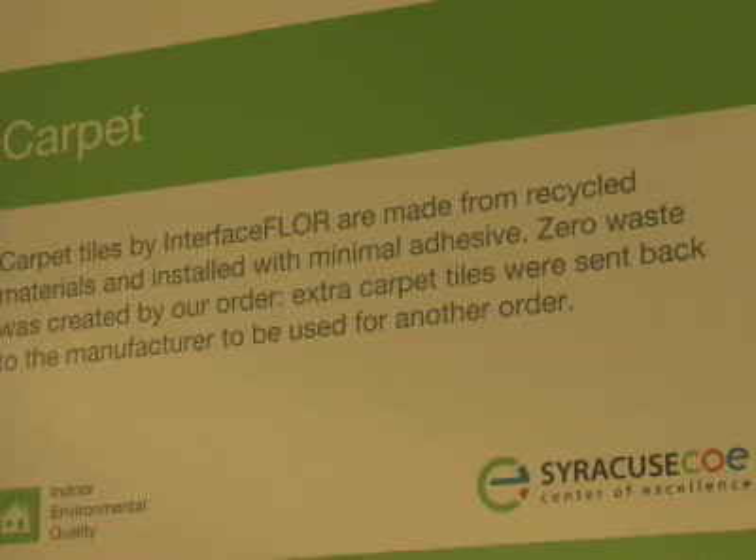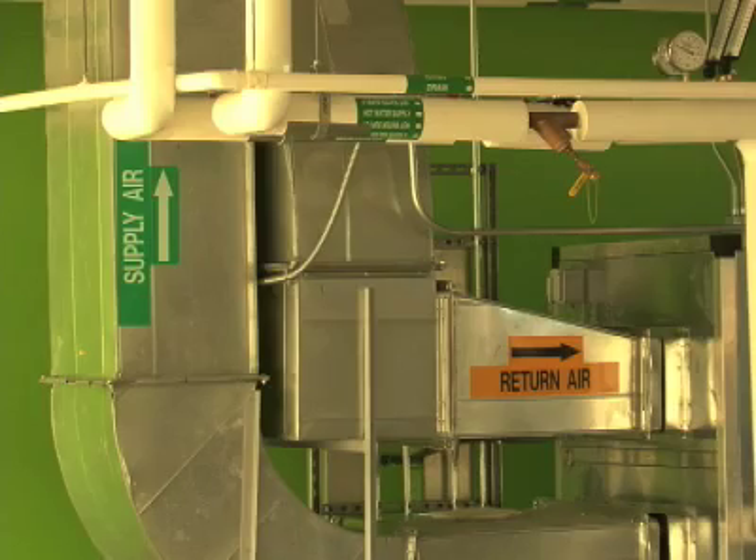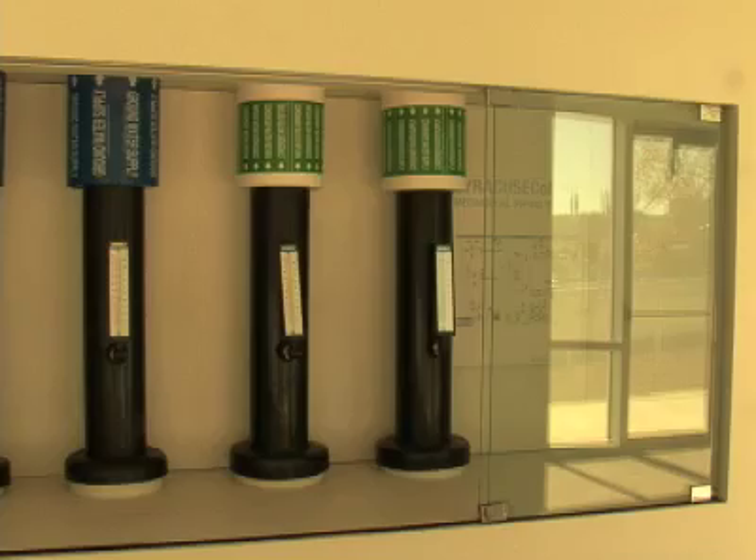Green roof, recycled carpet, and efficient heating and cooling systems — these are a few things that the Syracuse Center of Excellence has in order to be environmentally sustainable.